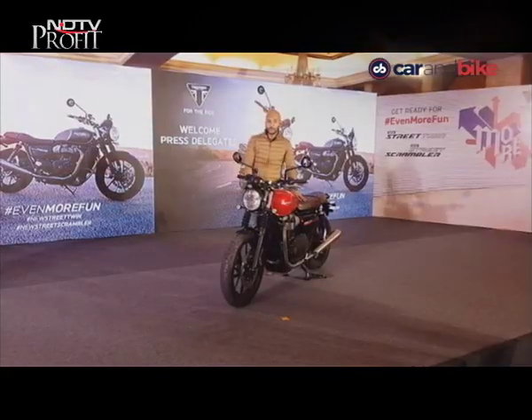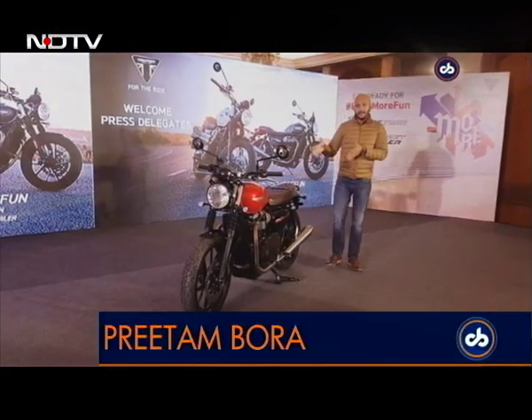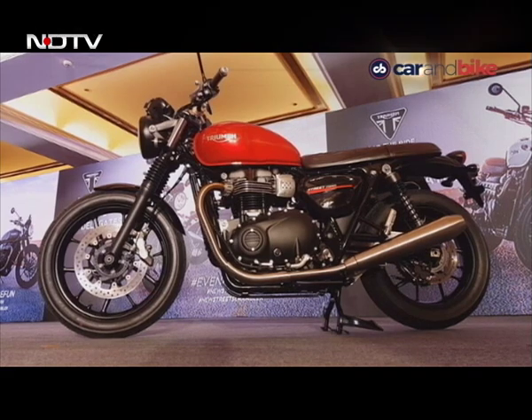This is the most popular Triumph motorcycle model not only in India but across the world, and it is the largest selling Triumph in India as well — that's the Street Twin. It gets significantly updated for 2019.